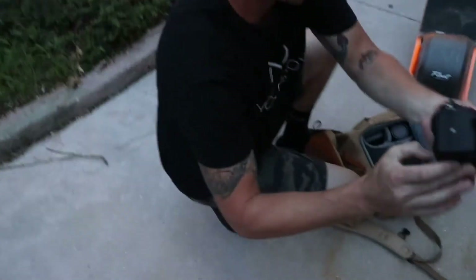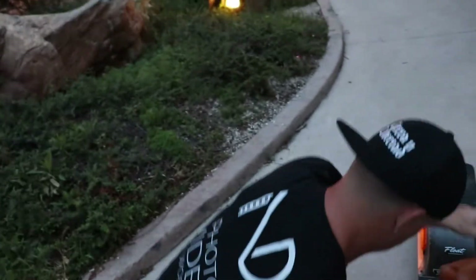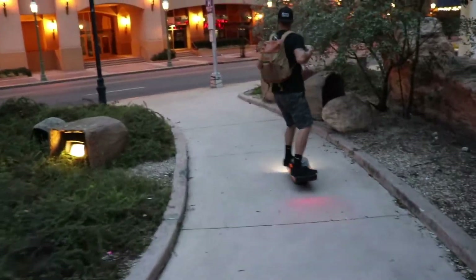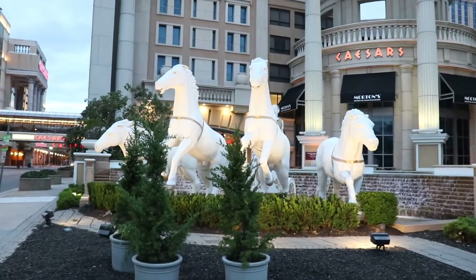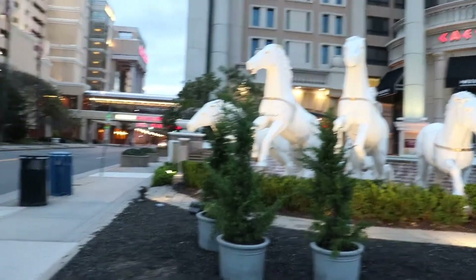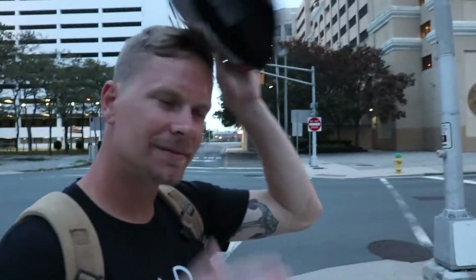We just made it to our next spot. We saw this on the way and wanted to get some quick pictures here — you see a statue of four horses. How do you not stop and get a pic? It's kind of hard to get a person in the frame, so maybe we should just shoot the scenery.